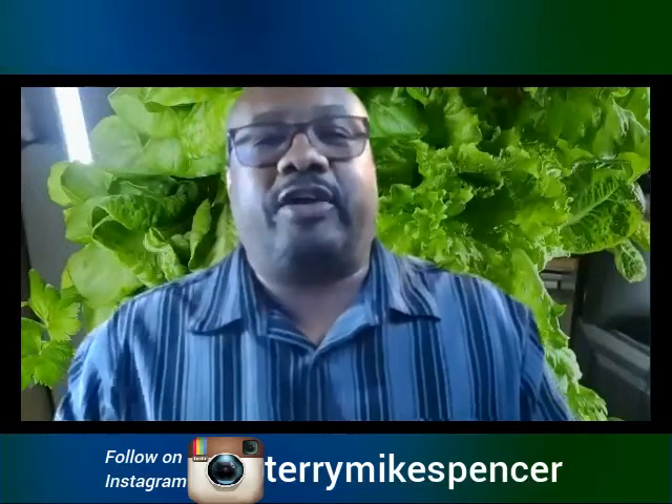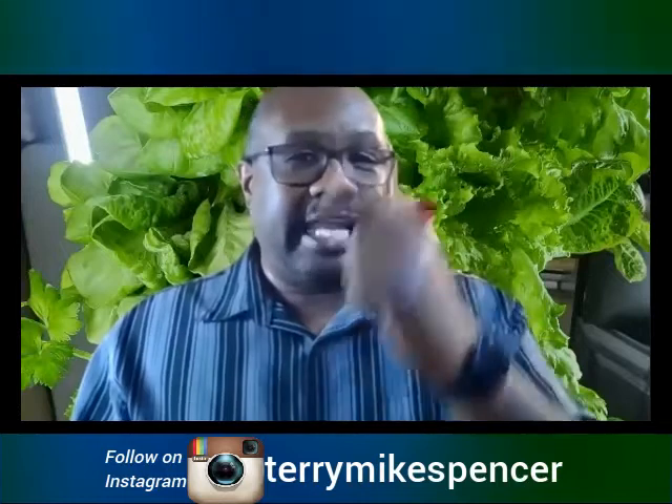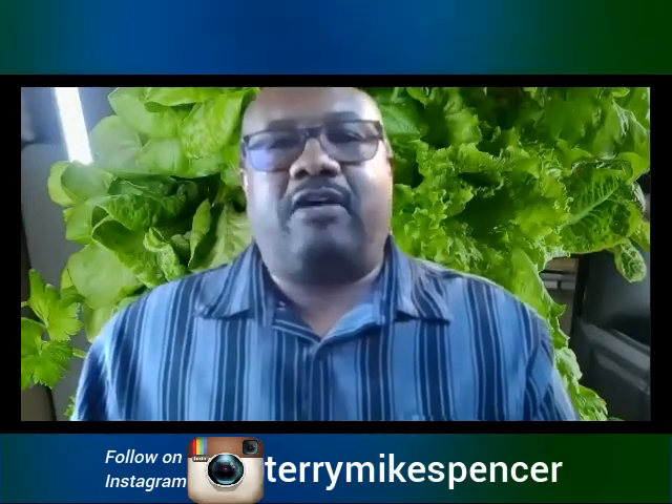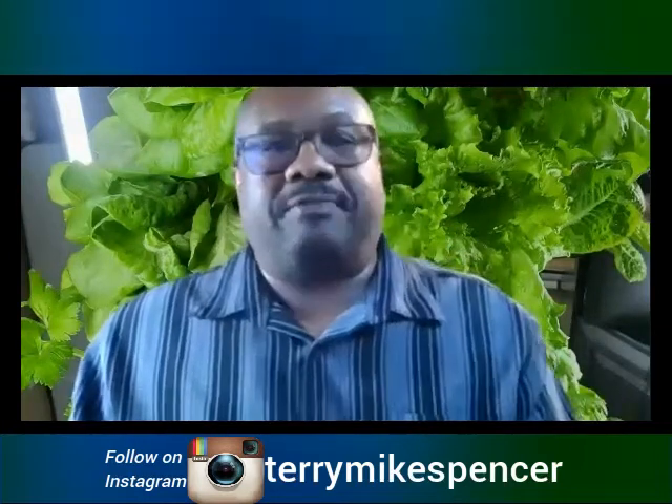Thank you for inviting me. I'm bringing you greetings from sunny Arizona. Thank you again for allowing me to speak and share my story. As Johnny mentioned, we all came in various doors, and my door, of course, was through the Tower Garden.